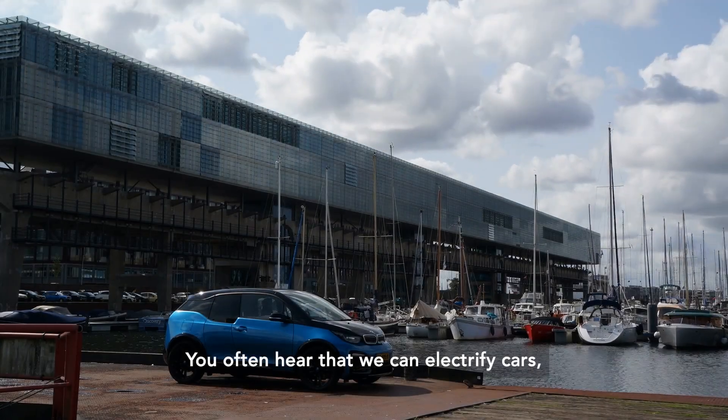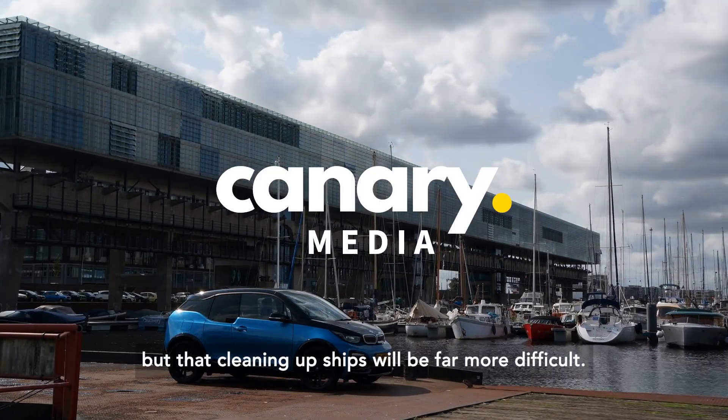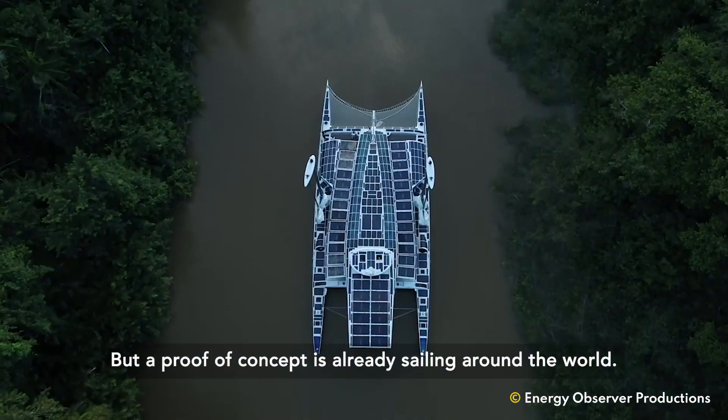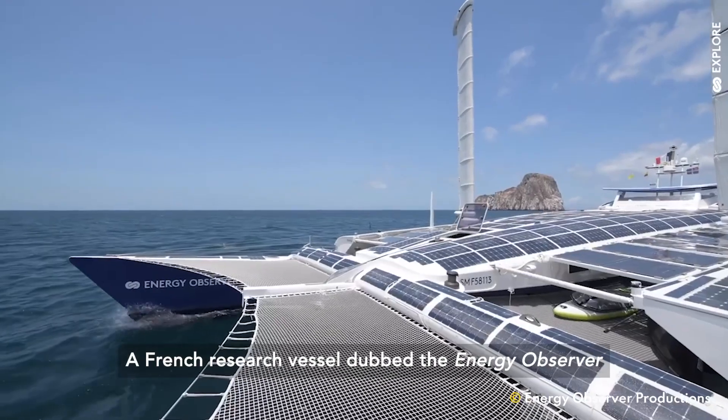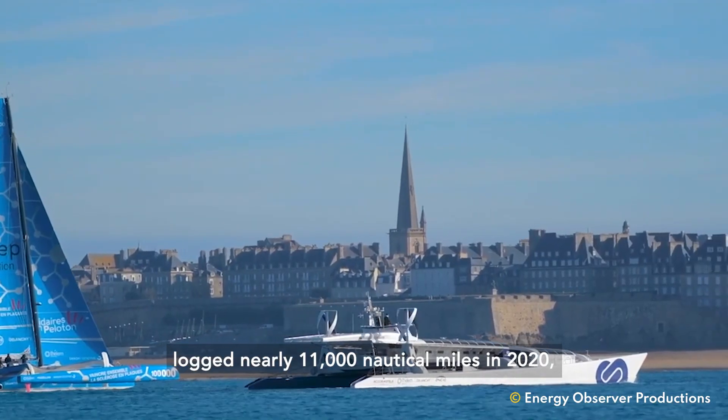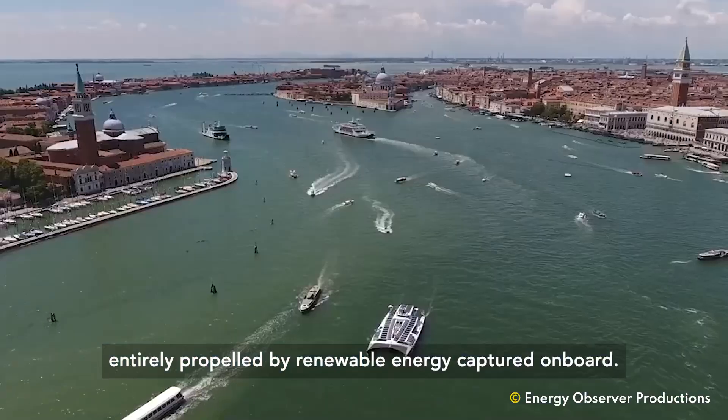You often hear that we can electrify cars, but that cleaning up ships will be far more difficult. But a proof of concept is already sailing around the world. A French research vessel dubbed the Energy Observer logged nearly 11,000 nautical miles in 2020, entirely propelled by renewable energy captured on board.